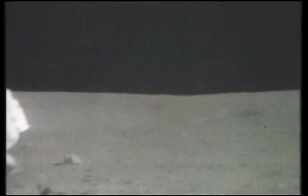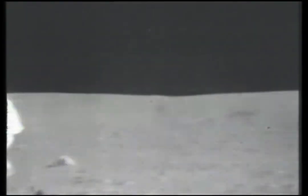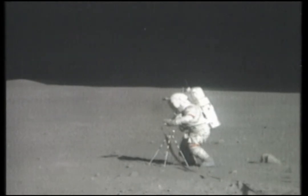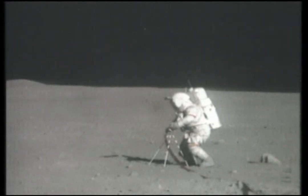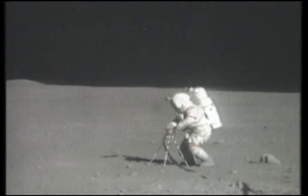There's a sort of an angular to sub-rounded block going into bag number five, Tony. Bag five — it's dust covered, so that's all I can say. I got another little one from the same spot — it's got a whitish cast to it. And another little one with a whitish cast to the underside. All that in bag five.